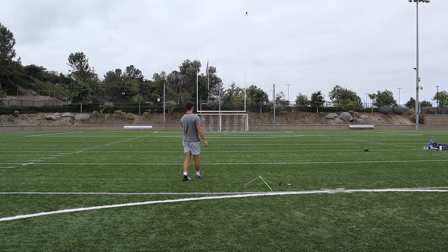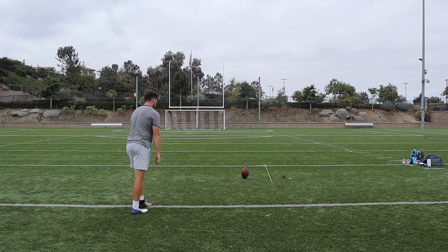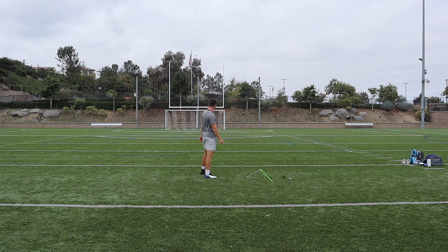Looks like I pushed that one — no good. The next kick we have is the Bengals and the Browns. We got McPherson at a 42-yard field goal. McPherson is good.